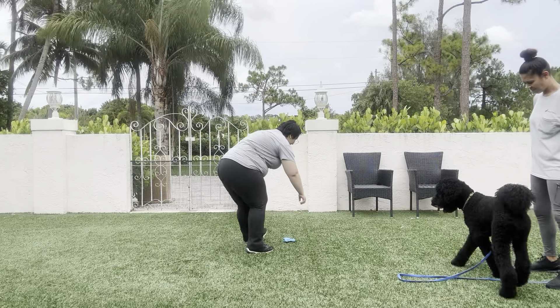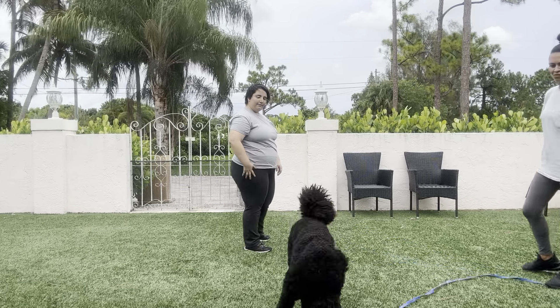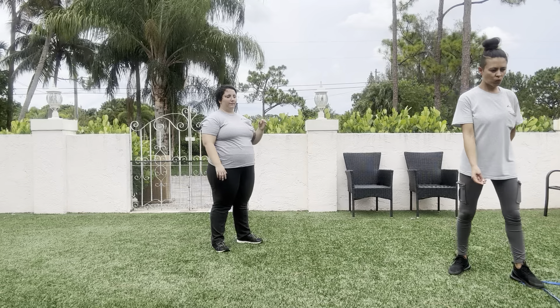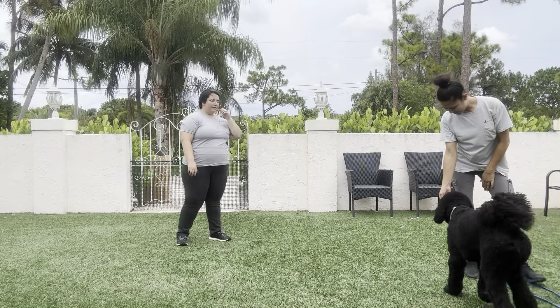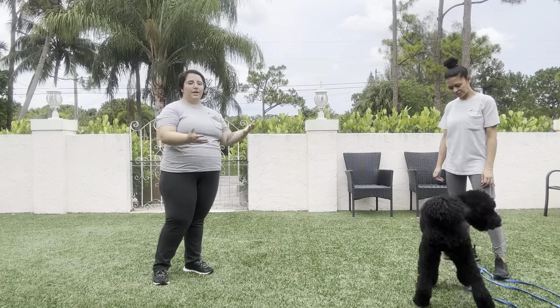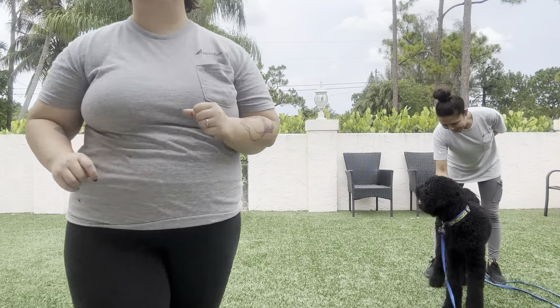Let's see if we can get one more from him. Duke, come. Yes! That was awesome. Even though he got distracted, Sasha used the leash and her voice to bring him back. Really nice job from Duke today. Thank you.